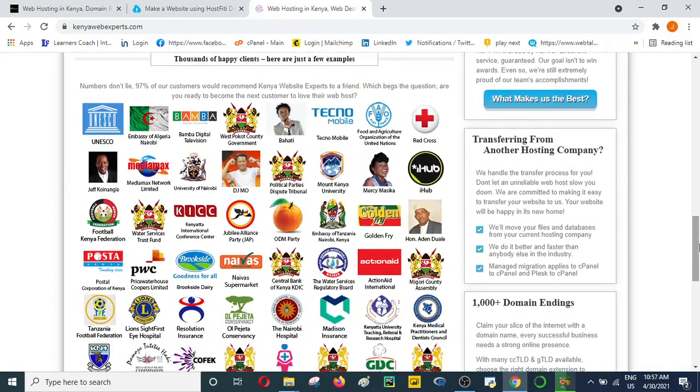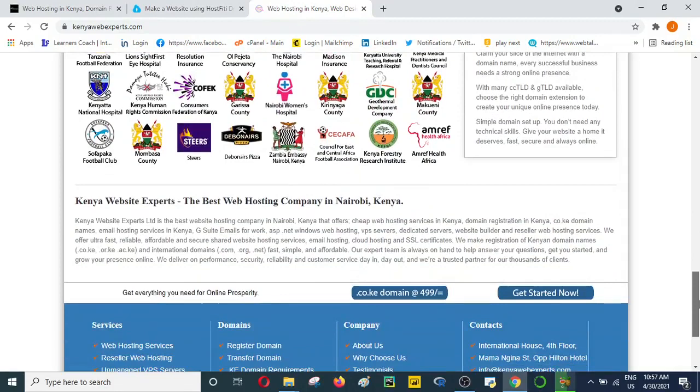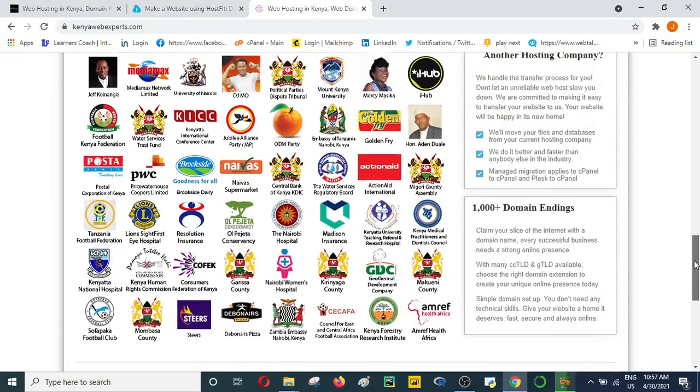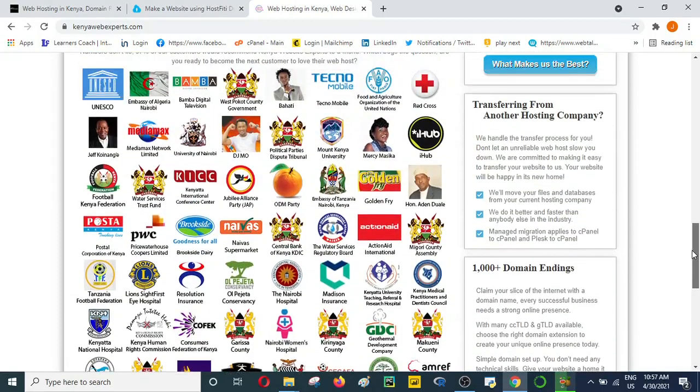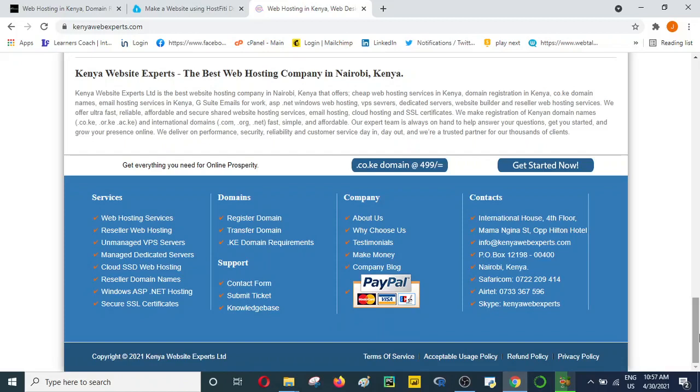They also have testimonials where you can see what they've done for other clients. You can see the clients they've hosted and that they are happy. Many of them are well-known personalities and well-recognized organizations in Kenya, which gives some reason as to why you might wish to host your website with them.